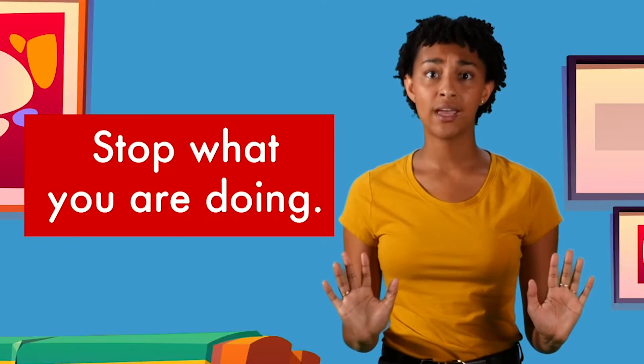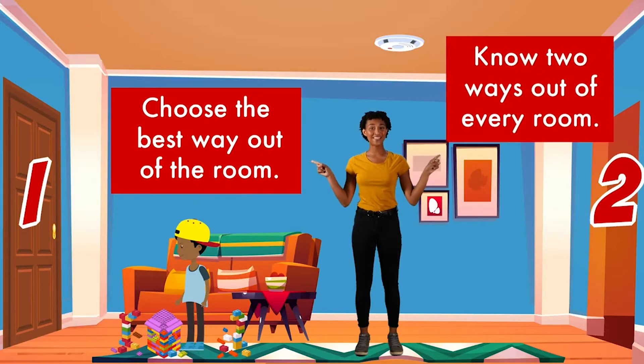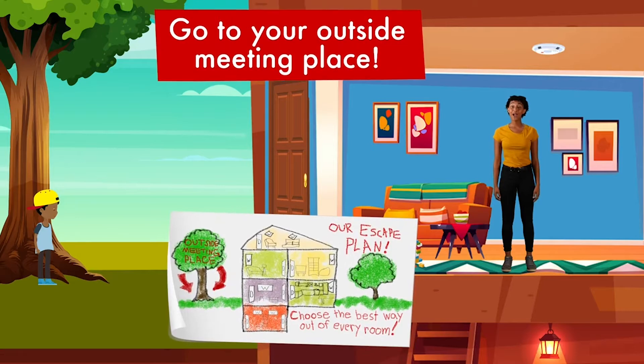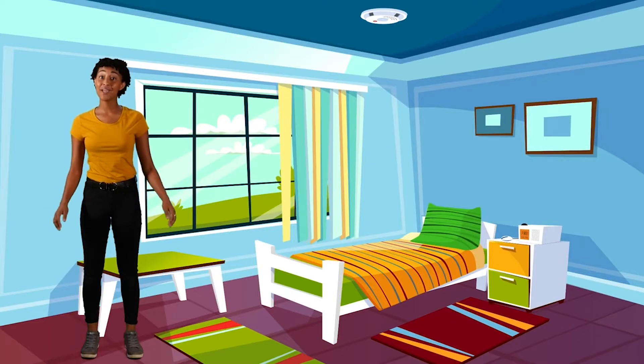One: stop what you're doing. Two: choose the best way out of the room. Every room in your home should have two ways out. Three: get outside quickly. Four: go to your outside meeting place. It's important that everyone in your home has a plan to get out in an emergency.